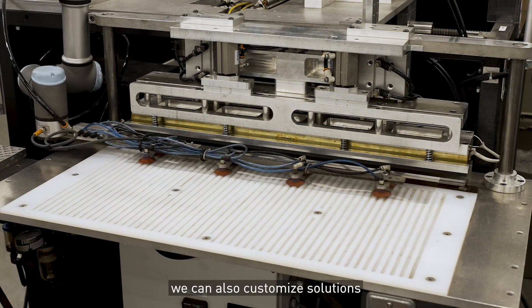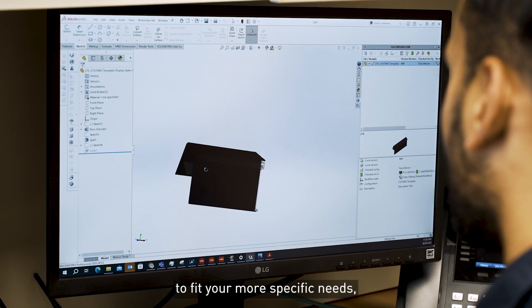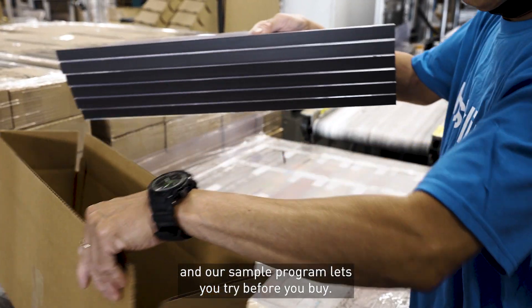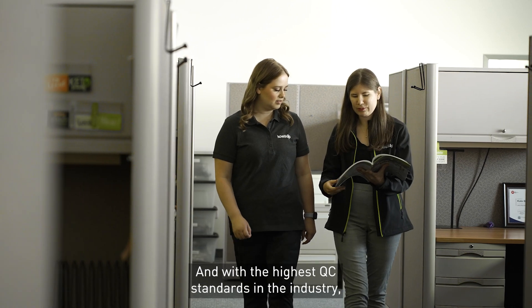Because we're a manufacturer, we can also customize solutions to fit your more specific needs. And our sample program lets you try before you buy.